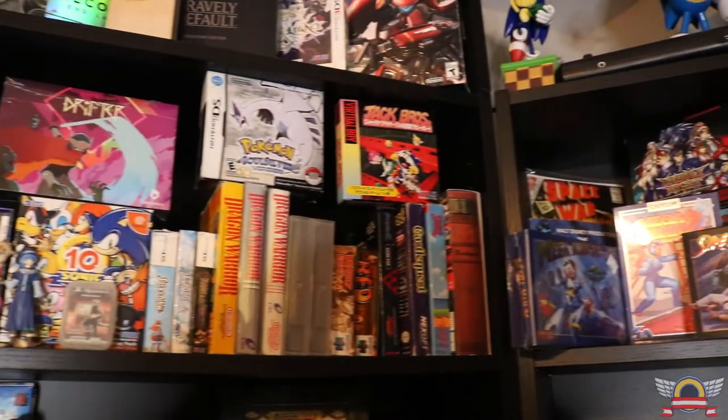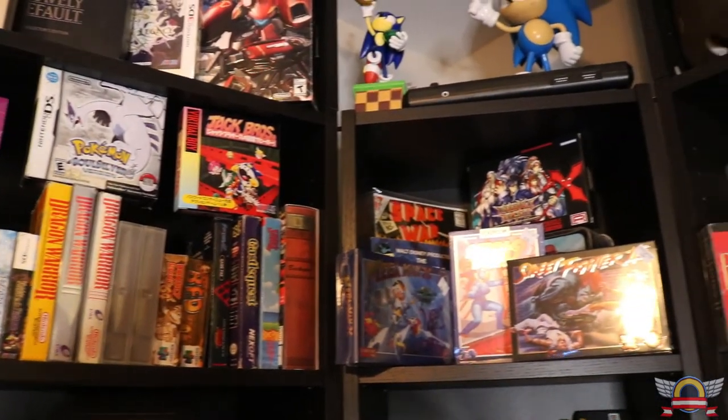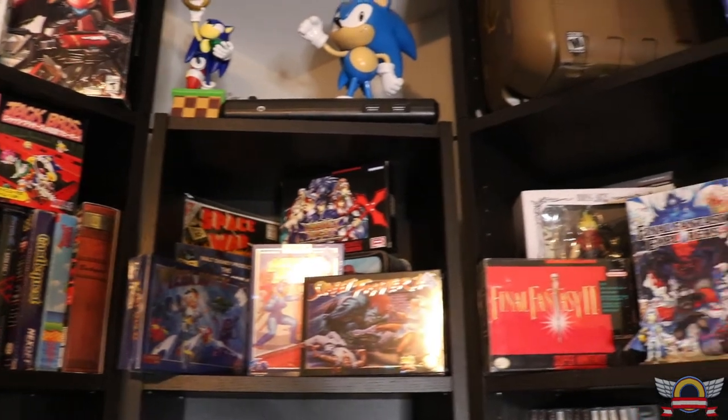Going straight from there, we go into the Xbox One games, starting with the big box version of Destiny 2.